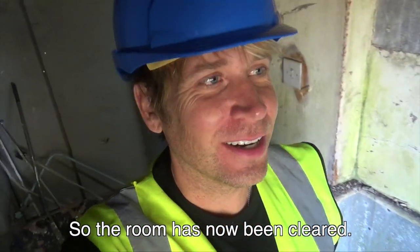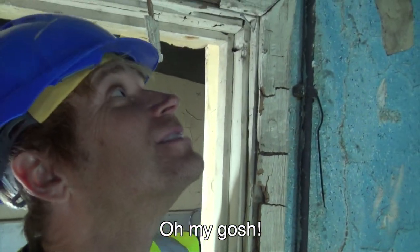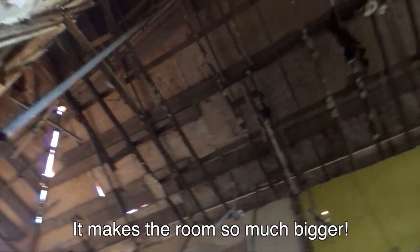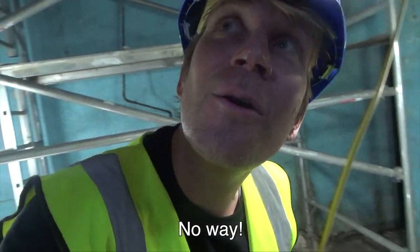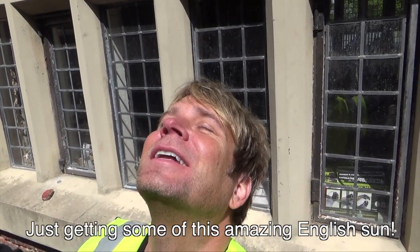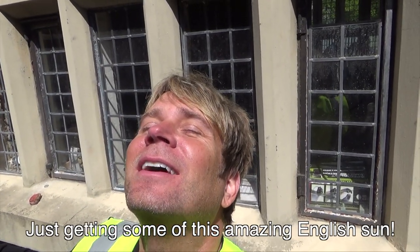The room has now been cleared. Oh my gosh, I love it! It makes the room so much bigger. No way. Just getting some of this amazing English sun.